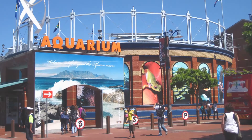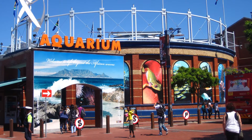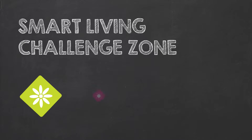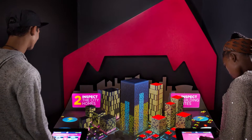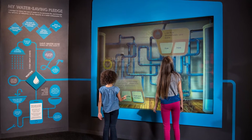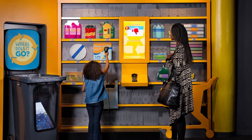In December 2015, Two Oceans Aquarium, in partnership with the City of Cape Town, opened the Smart Living Challenge Zone, a playful exhibition to create public awareness around the topics of biodiversity, energy, water and waste. Formula D Interactive, the Cape Town-based experience design firm responsible for concept and production of this space, applied gamification principles and state-of-the-art technology to attract youth and families.